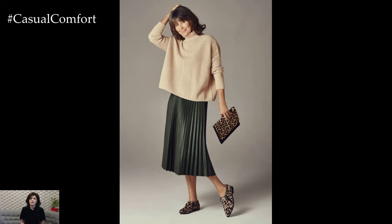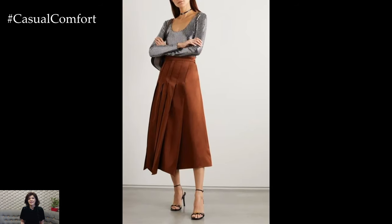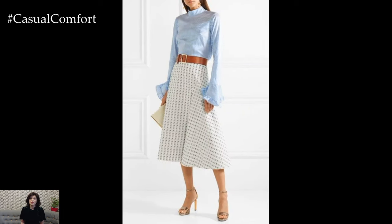Dress down a midi skirt for a more relaxed yet stylish ensemble. Pair a flowy midi skirt with a tucked-in graphic tee or a denim shirt for a laid-back vibe. Add sneakers or ankle boots and a denim jacket or utility jacket for a cool and effortless look that's perfect for running errands or meeting friends for coffee.